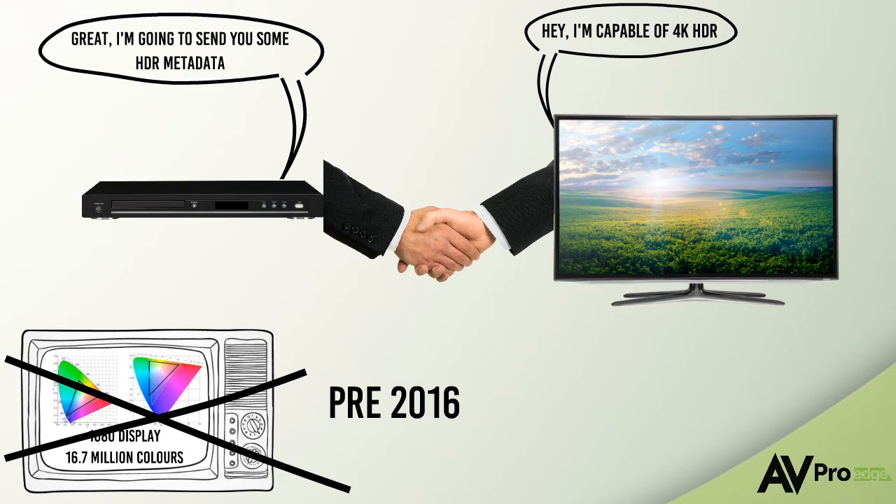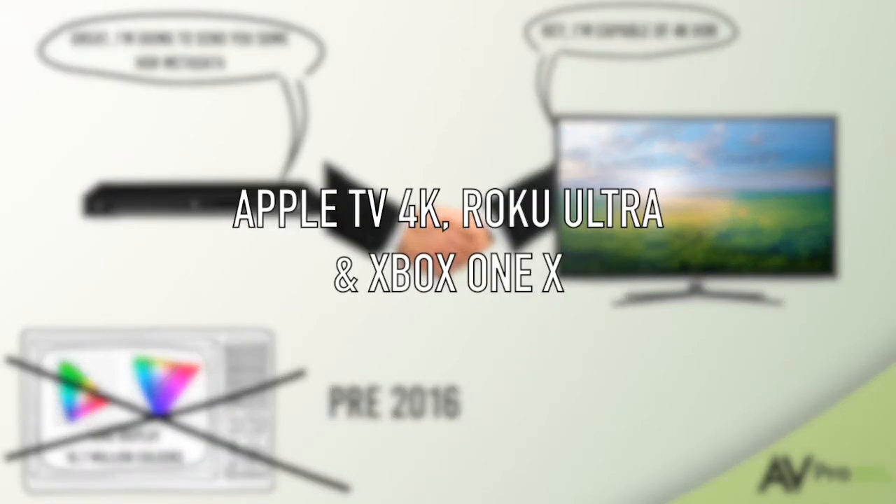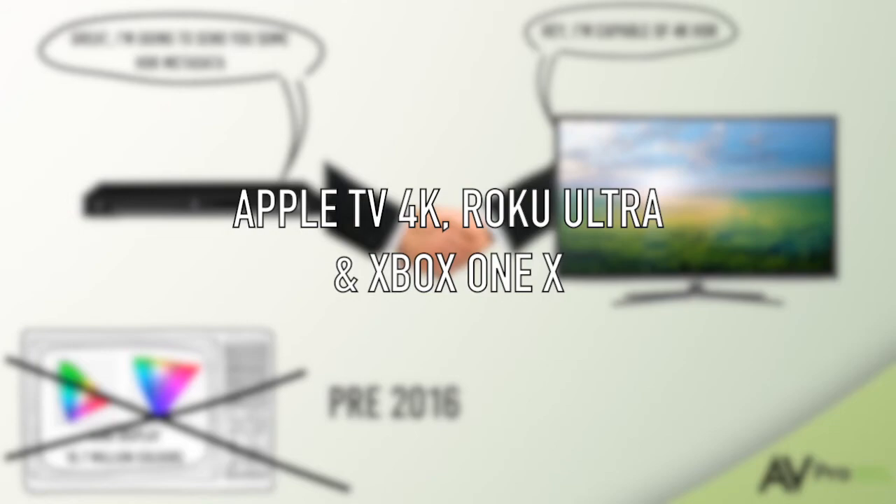Some of the most popular sources are now outputting HDR, such as Apple TV 4K, Roku Ultra, and Xbox One X.